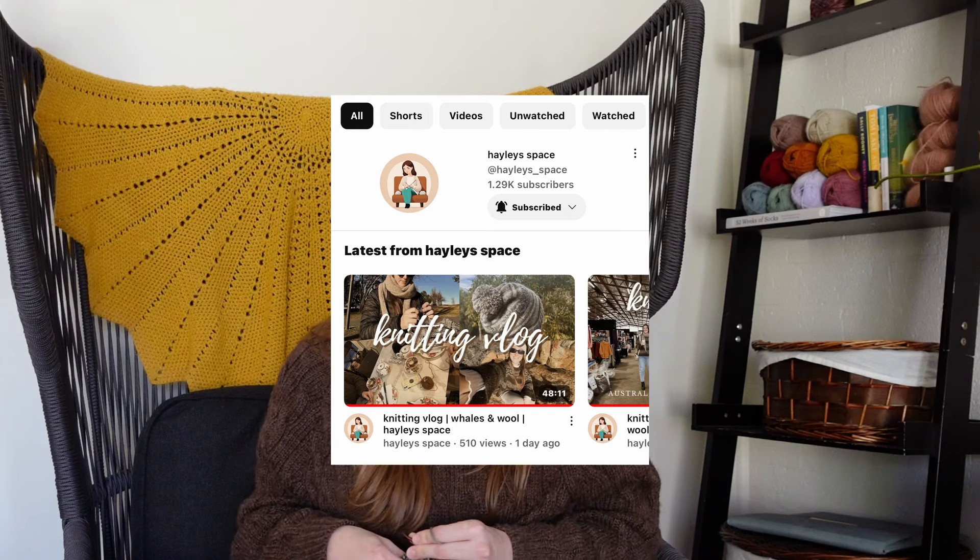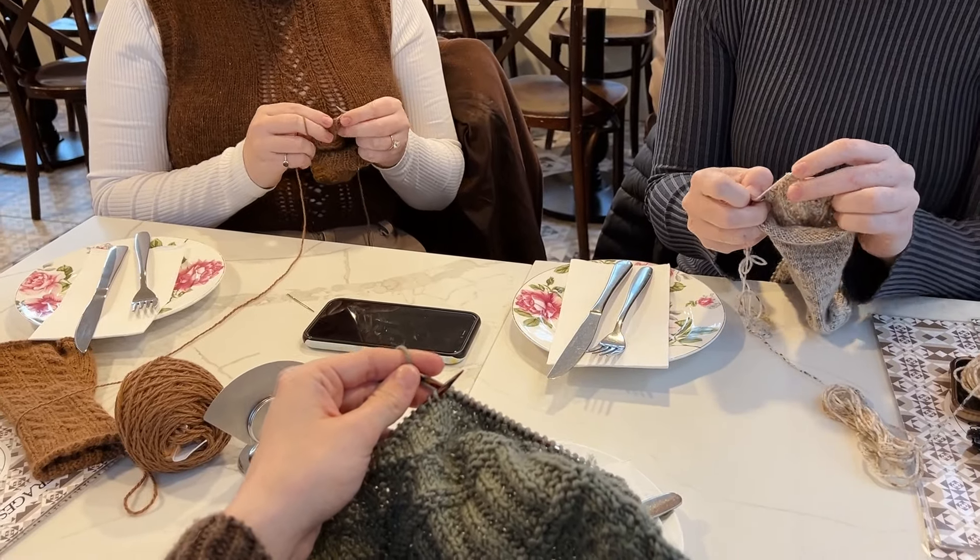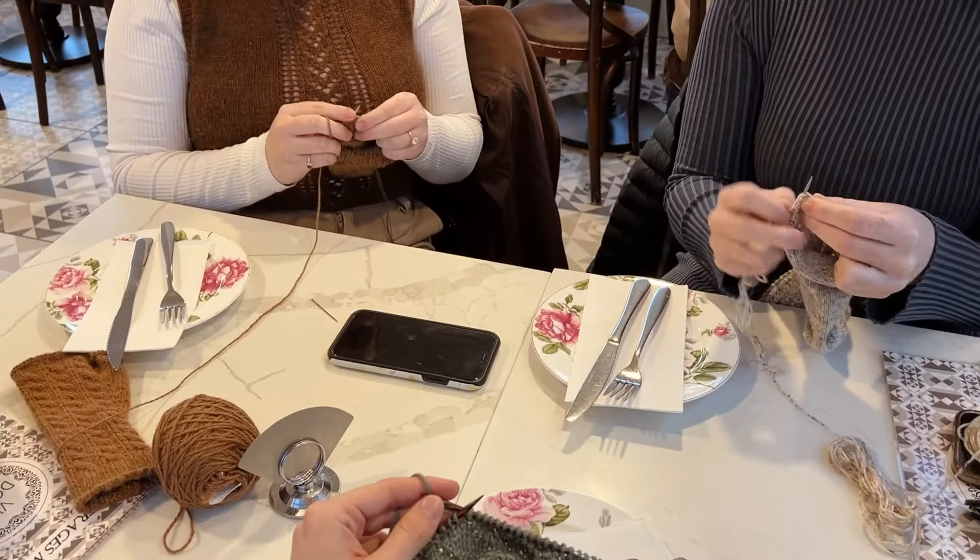Speaking of filling your cup, this channel and my knitting has also allowed me such a sense of community. By making these videos, I am making so many friends who love the same hobbies as me. I actually met my friend Mickey here in Canberra and Haley from Haley's Space — she was traveling up from Melbourne. We had a little knit and sip and we knit together. It was honestly just so needed to spend time with friends that have the same interests as me.